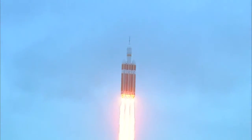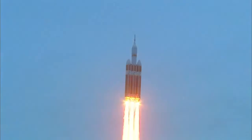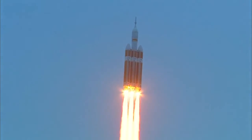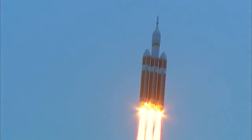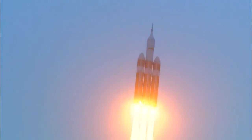Good engine control in the first stage. Passing 25 seconds. Velocity 1,341 feet per second. Passing 31 seconds. Still looking good. Good engine control. Good chamber pressure on all three boosters in the full power mode. 40 seconds in. Standing by to go to the partial thrust mode in the core.